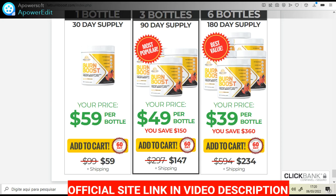The first thing you need to know about Burn Boost is: be careful with the website you're going to buy Burn Boost from, because Burn Boost is only sold on the official website. To help you, I left the link to the official website down below in the description of this video.